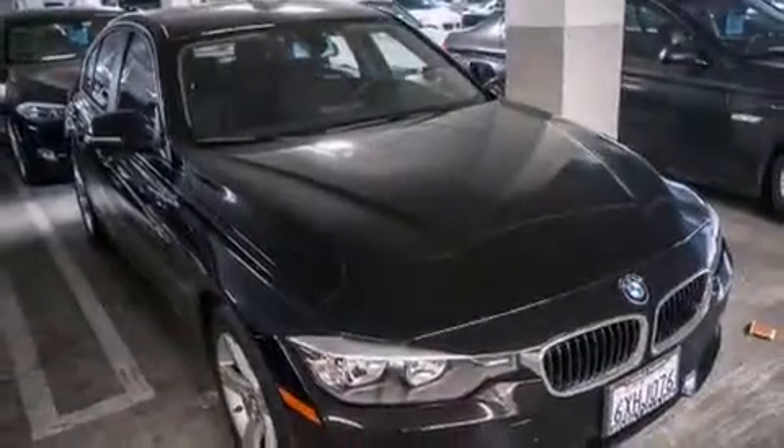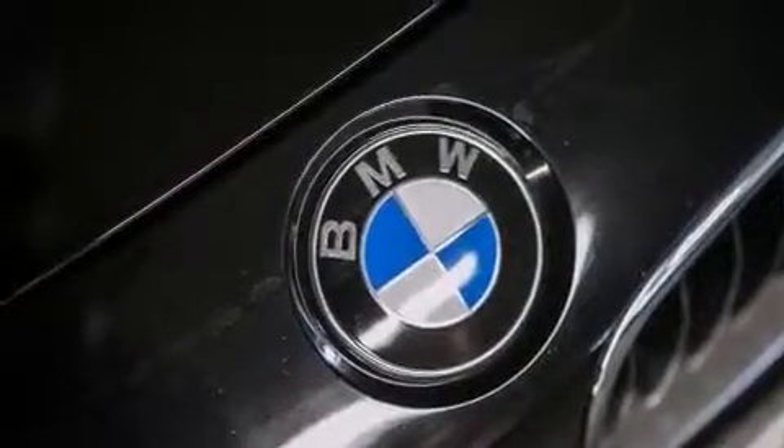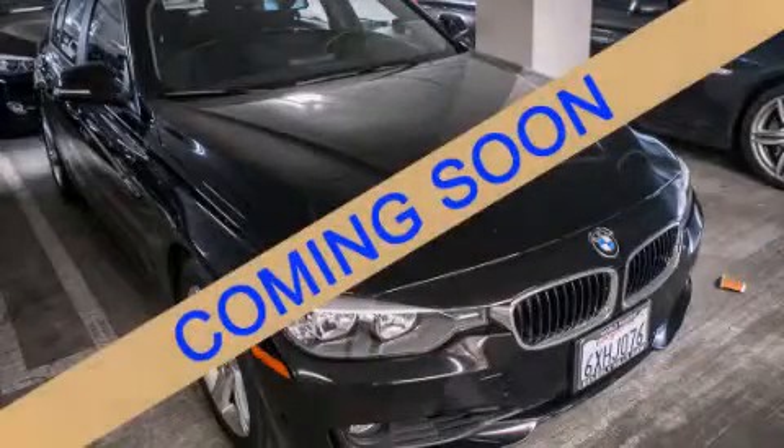With an EPA estimated rating of 33 miles per gallon on the highway, this automobile is clearly a fuel-efficient choice. Please call us today for more information on this great vehicle.